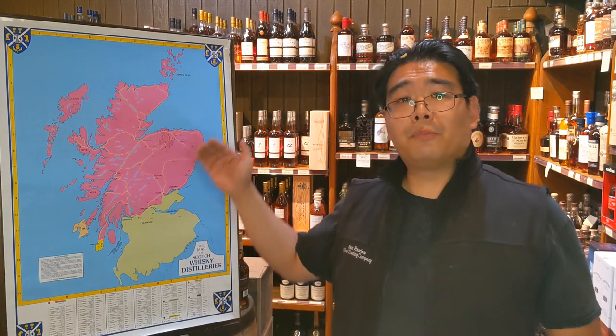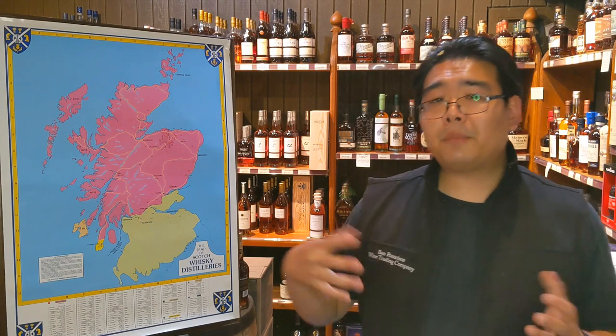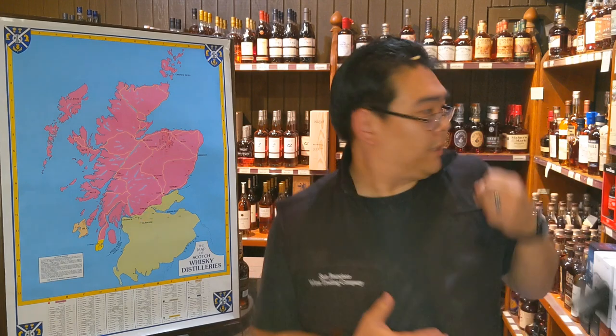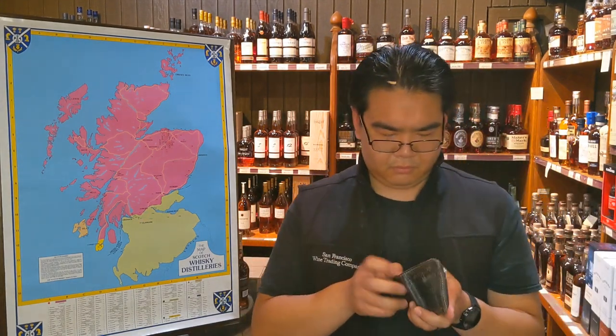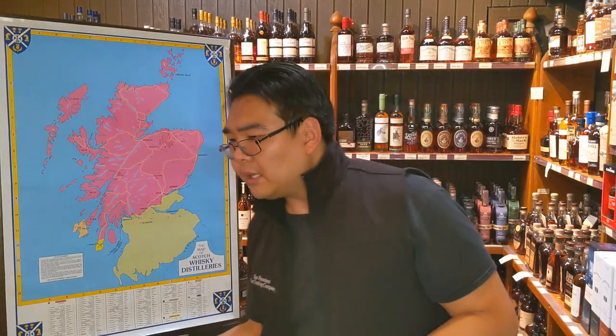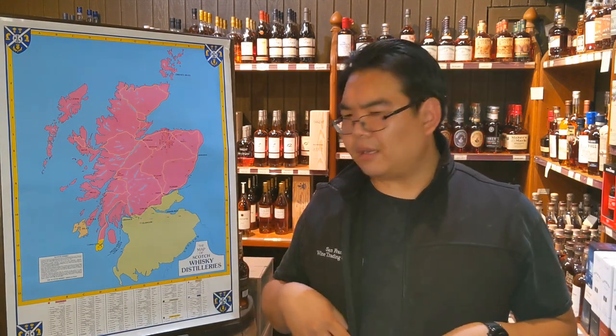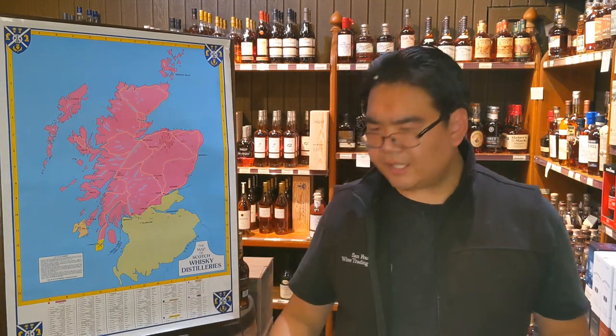From there we'll jump further south into this tip of Campbeltown. Campbeltown is known for their earthiness and little funkiness — primarily their leatheriness. It's also known for brown sugar and toffee notes, as well as a little bit of grassiness and funkiness — almost barnyard-like.